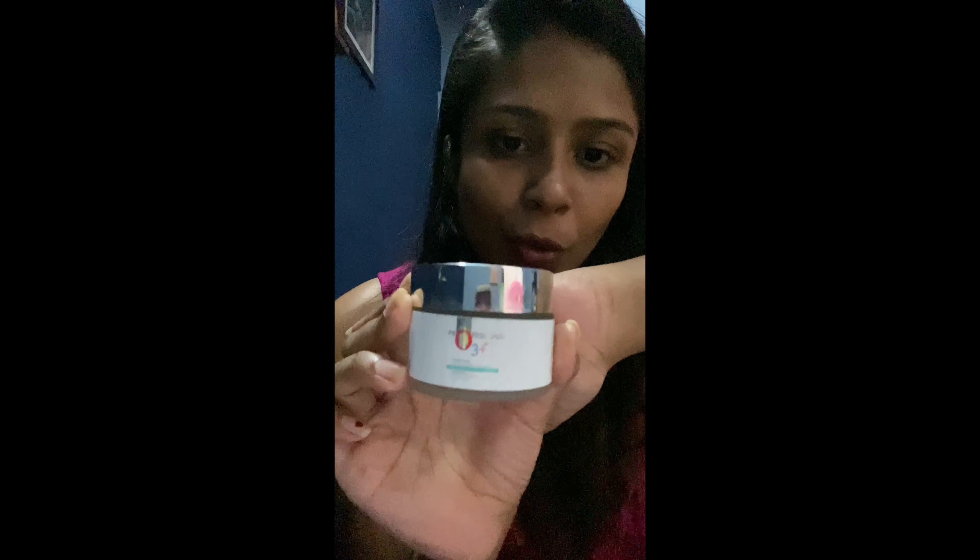Another clay mask I used is the O3 Professional Purifying Sulfur Cooling Facial Mask, which claims brightening, anti-acne, and tan removal benefits. I'd give it 3.5 out of 5 — it was cooling but I didn't feel much of a difference; my regular products worked better. Would I buy it again? No. But if you have oily skin, you might like it.